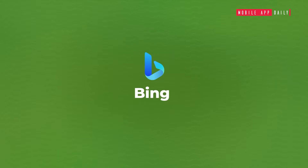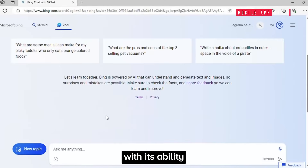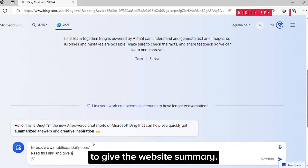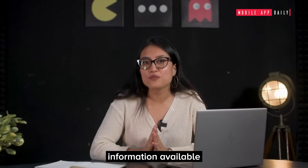Bing: this one is quite underrated, literally. I find it very up to the mark with its ability to read data in real-time. Just drop a website's link and ask it to give the website's summary — and it will. It also overcomes the limitation of ChatGPT, whose knowledge is based on information available only up to September 2021.